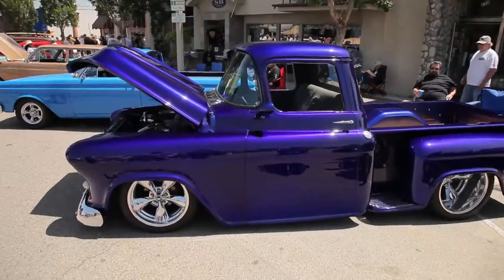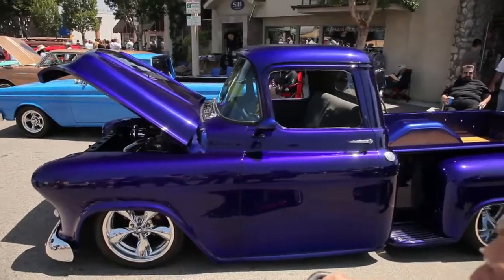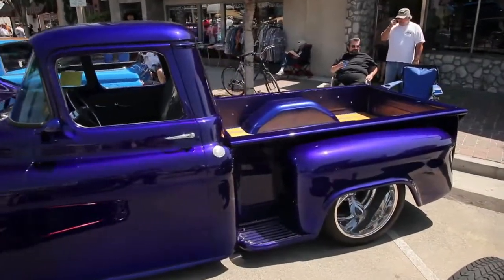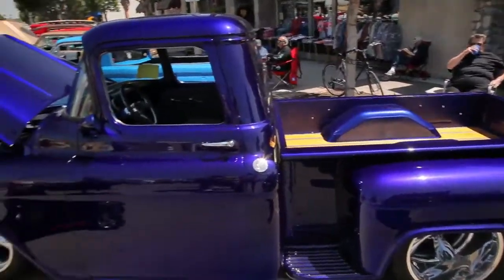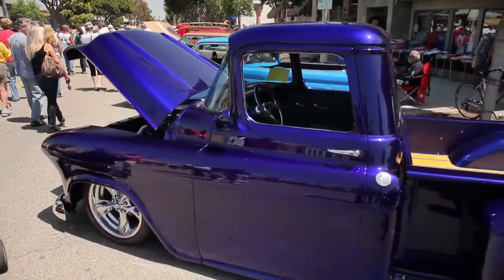One thing the car hobby definitely allows you to do is customize your car and pick out any color you want. There are such cool colors available today. Check out this Purple Royal Cobalt Blue Chevy Custom Pickup. This is an awesome hot rod — color meets crazy. That's the culture.